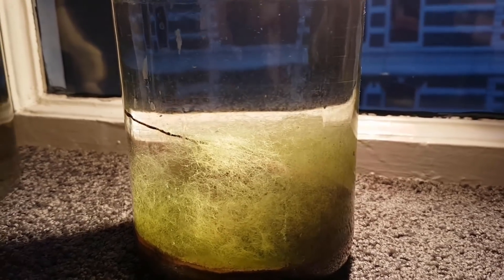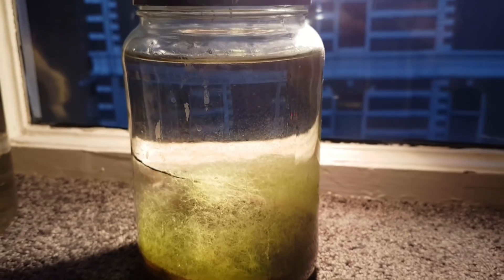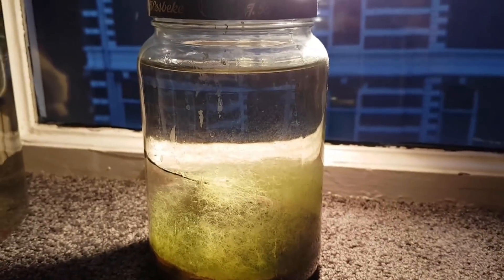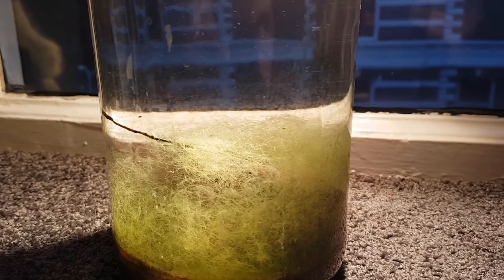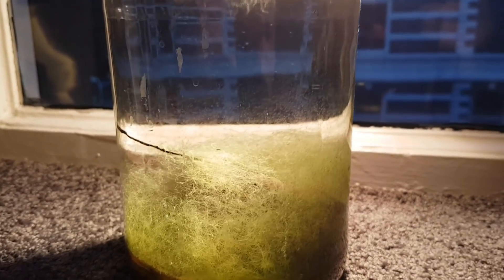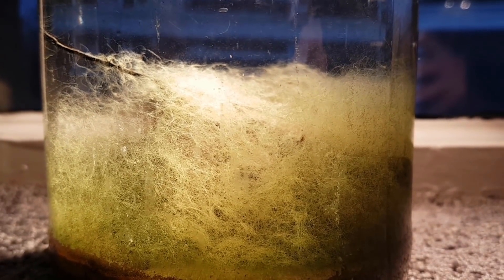During the first winter there was no algae on the glass. Now it's winter again and again the algae on the glass went away. It's amazing to experience that while the seasons change, the ecosphere changes along, and that both times during winter the ecosphere looked very similar. So it would seem that the seasonal environment does have an influence on the ecosystem in the ecosphere.